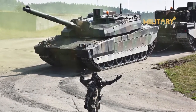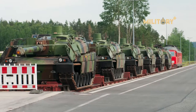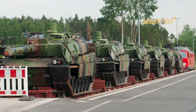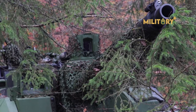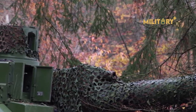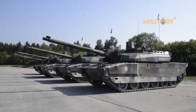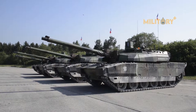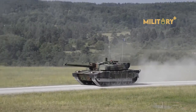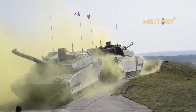The Leclerc is also equipped with a 12.7mm coaxial M2 heavy machine gun and a roof-mounted 7.62mm machine gun, whereas most other NATO tanks use 7.62mm weapons for both their coaxial and top machine gun mounts. The major exception is the American M1 Abrams, which has a 7.62mm coaxial machine gun and two top-mounted machine guns: one 7.62mm and one 12.7mm.